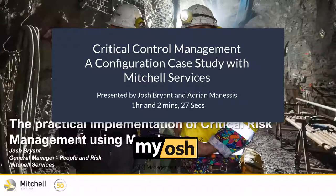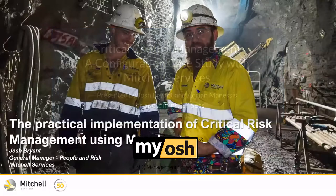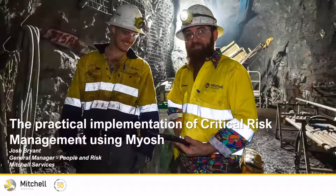This is Sarah from Myosh. Welcome to this week's webinar. The topic today is critical control management and it's a configuration case study with Mitchell Services.